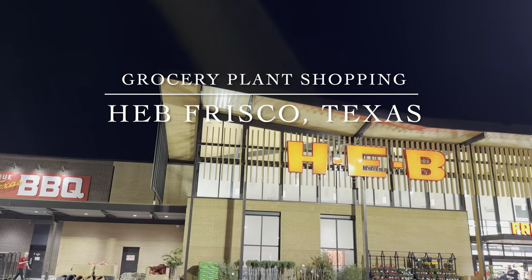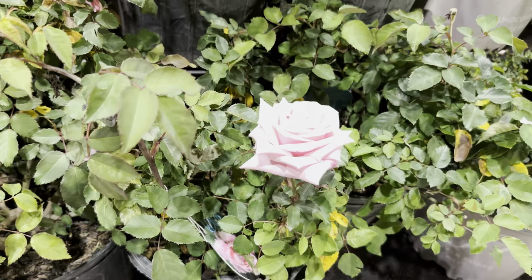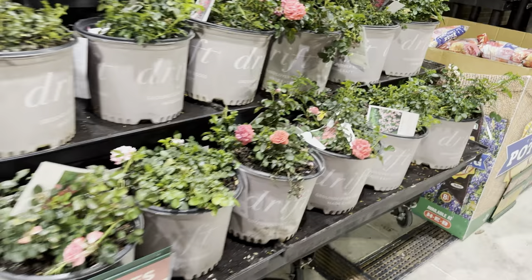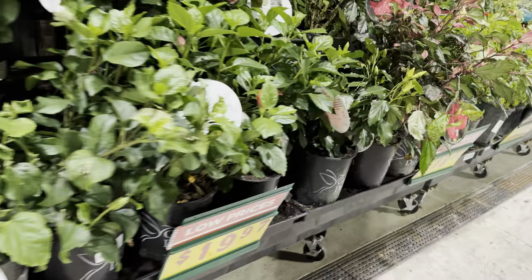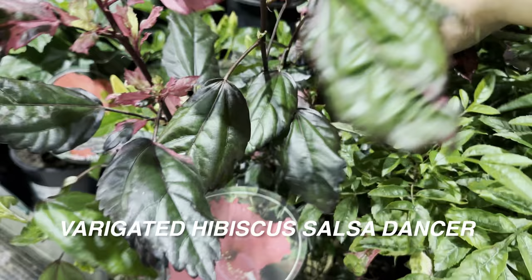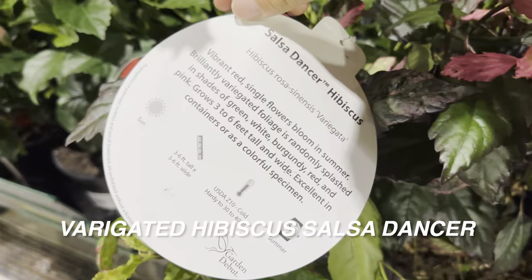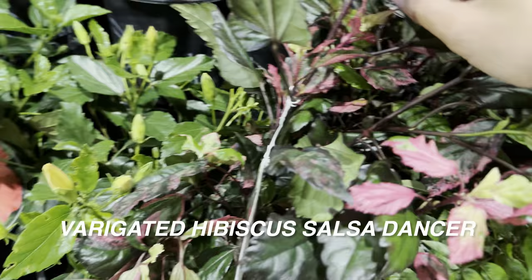The next plant shopping video is at an HEB in Frisco, Texas. HEB is a local Texas grocery chain mostly seen in Houston, Austin, and Dallas. This particular one has a large outdoor section. They have some roses available. One plant that struck me is this variegated hibiscus 'Salsa Dancer' — look at the beautiful pink and cream variegation on the leaves. Even though it's variegated, this one can tolerate full sun, so I am definitely going to purchase it. It reminds me of where my family is from — the Philippines, where we call hibiscus 'gumamela.'